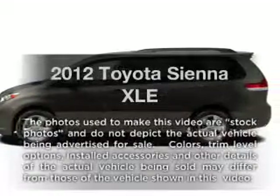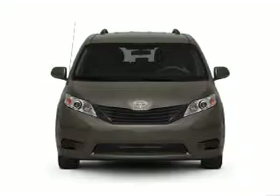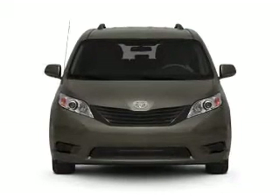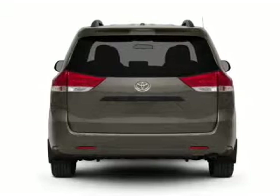Imagine yourself in this 2012 Toyota Sienna. If you're looking for a first-rate auto, this one could be yours today. With a solid six-cylinder engine that responds smoothly to its six-speed automatic transmission.